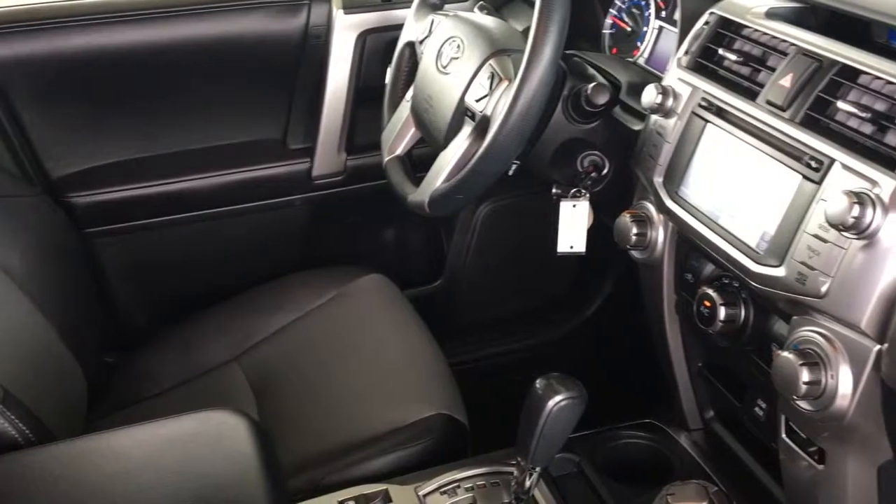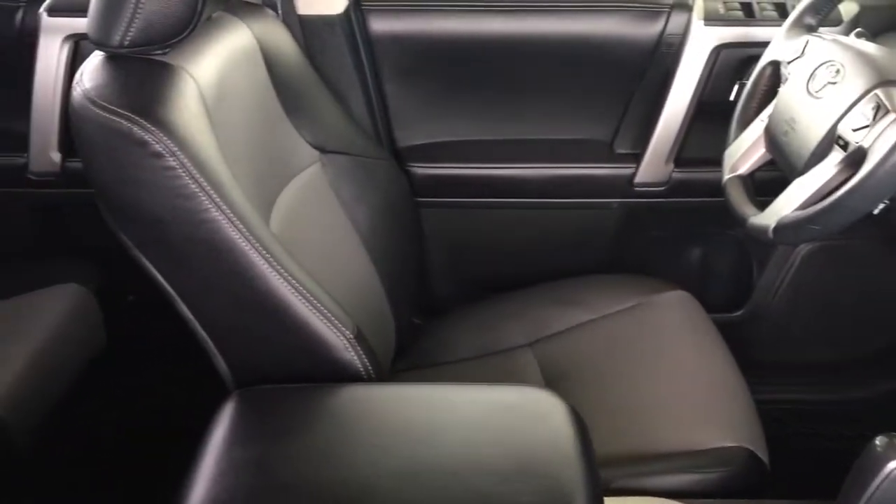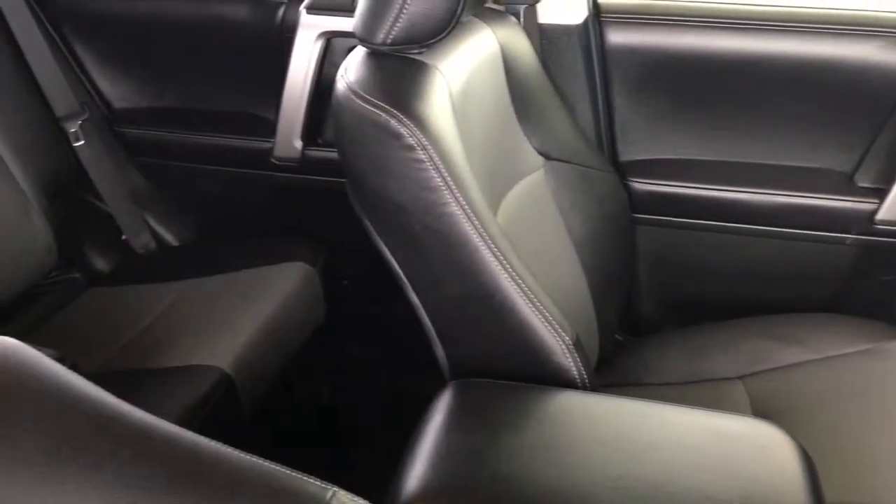In the back, the upholstery is in top condition and there's a drop down center console, plenty of leg room for passengers, and fold down rear seat backs.